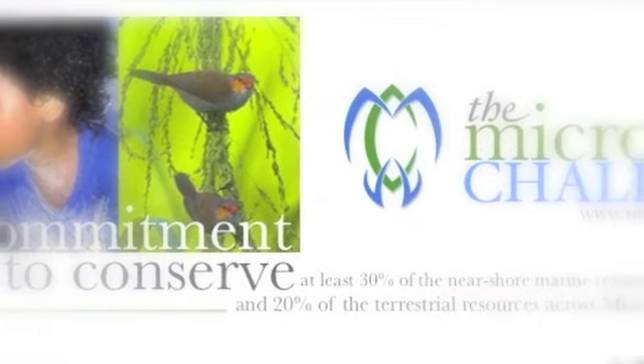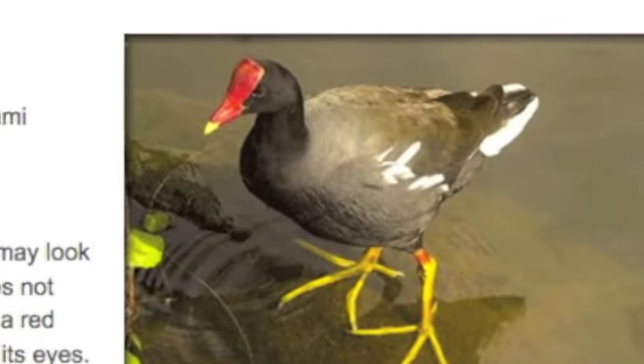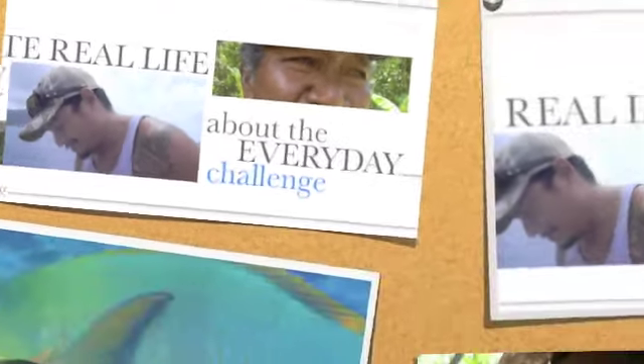The story continues at www.micronesiachallenge.org, where you can learn more about the people you just met, as well as the efforts of preserving the thousands of species of fish, plants, and wildlife in Micronesia. There are downloadable teaching modules for schools, as well as an online video storytelling academy. We look forward to your support of the Micronesia Challenge. Thank you.